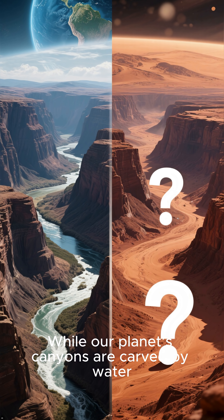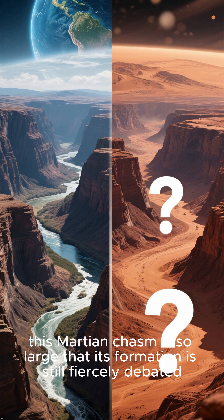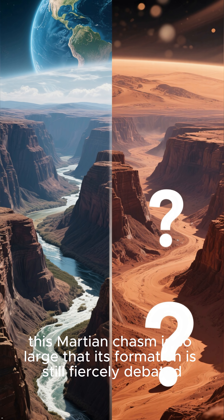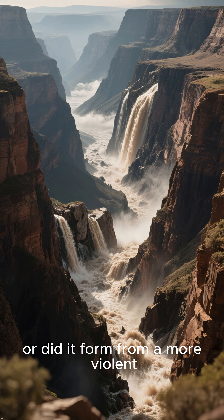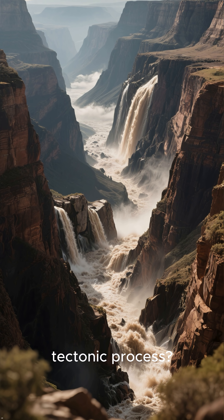While our planet's canyons are carved by water, this Martian chasm is so large that its formation is still fiercely debated. Was it carved by immense floods, or did it form from a more violent tectonic process? Its sheer scale is a puzzle.